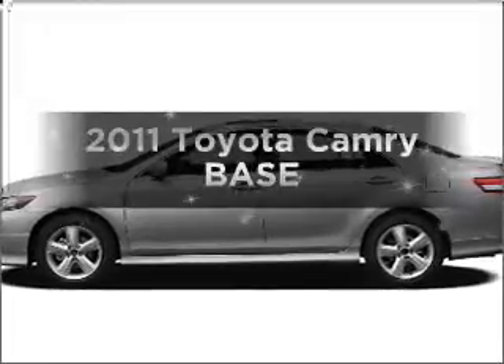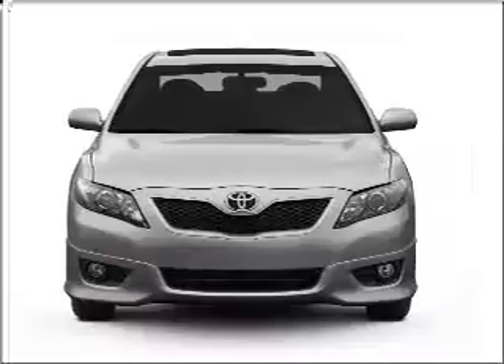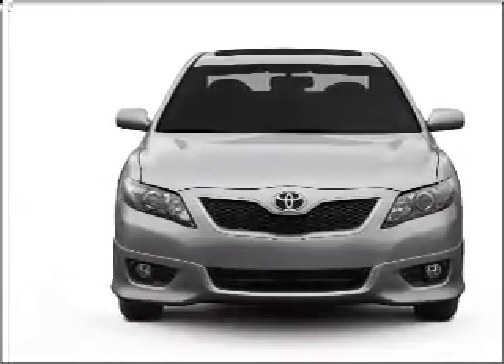Introducing the 2011 Toyota Camry — this is the set of wheels you've been looking for. With an efficient four-cylinder engine connected to a smooth-shifting six-speed automatic transmission.